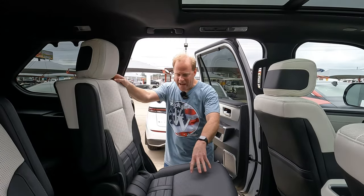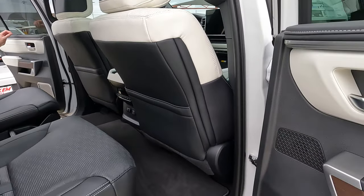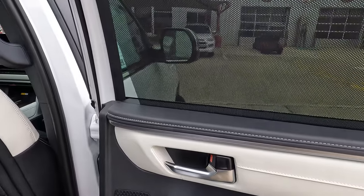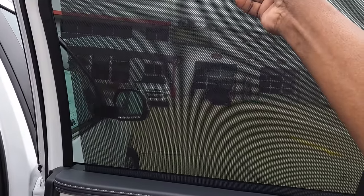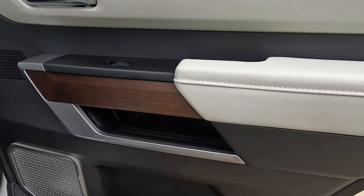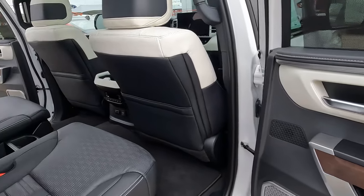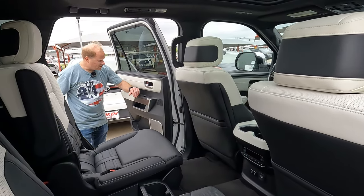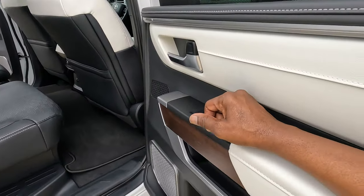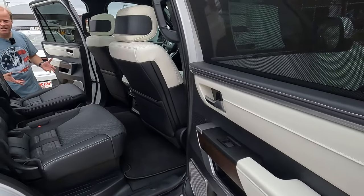Let's talk about what your second and third row passengers will find, starting with the door panel. You'll have a privacy shade — it is a manual shade, but your middle row passengers can put that in place if they want to. The armrest test: that is comfortable. One interesting thing — you can almost get your arm stuck between the door and the armrest. Not a bad thing necessarily, just something I noticed.